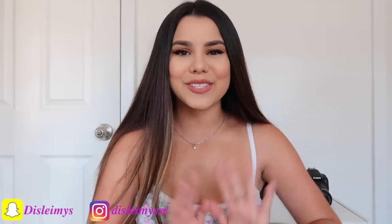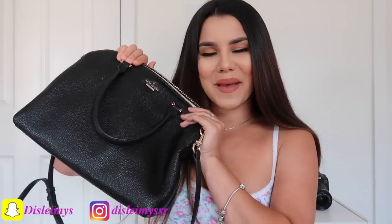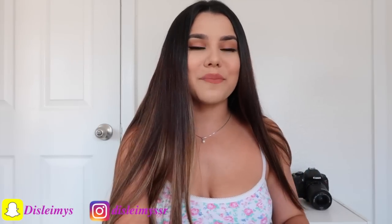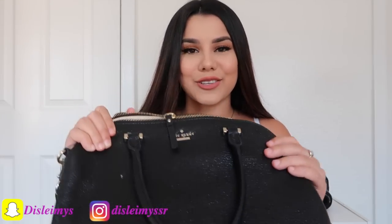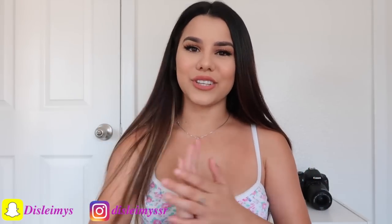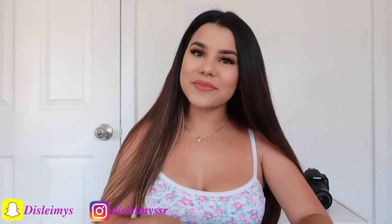Hey my loves, welcome back to my channel. So in today's video, I'm gonna be showing you guys what's in my bag and I'm super excited because I have not cleaned out my bag in weeks. As you guys know, I have a two-year-old so I'm always on the go, so I'm pretty sure my bag is a complete disaster right now. I have not looked in my bag today, I have no idea what's in here. So let's just get right into the video — it's probably so dirty and I probably have a whole bunch of receipts, but that's okay.